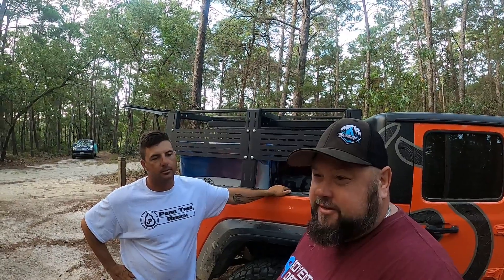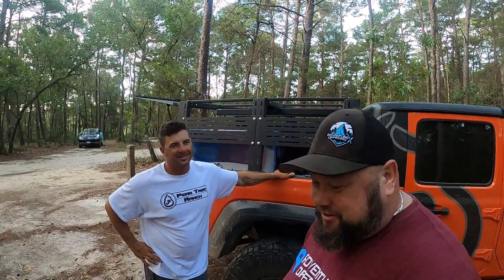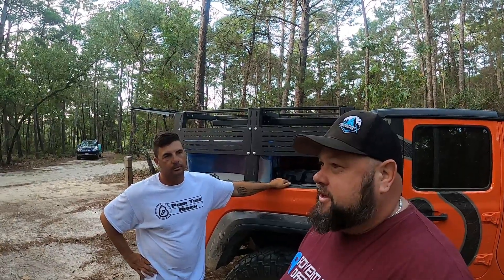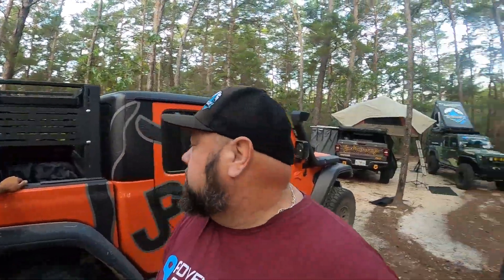To all my friends with your Toyotas and everything, you guys have some cool stuff too. My buddy Mark just got a Raptor Bronco, which is crazy — I can't wait to get up with him and get on the trails. Let's go see what Jason's up to and go bug him.